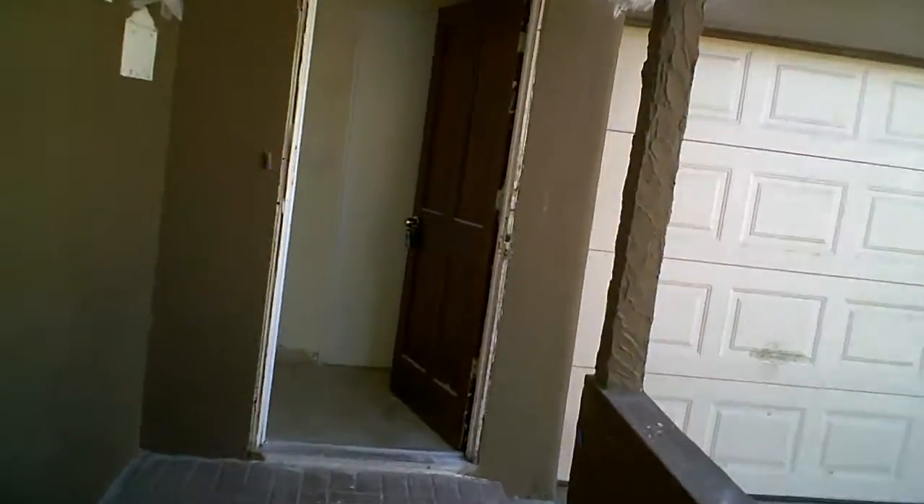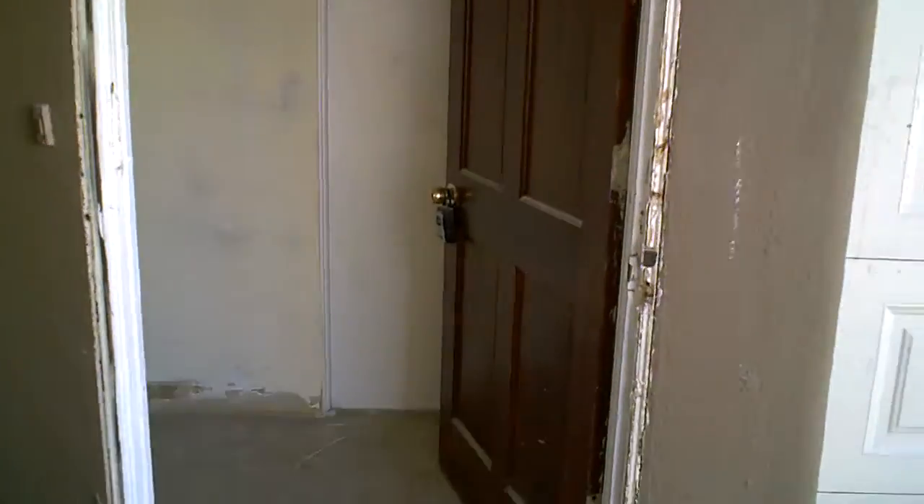Going on the front here. On the inside, we already got all the walls textured. You can see the new texture on the walls, all the patches, all the doors are already installed. We're only in day five guys, less than a week already.